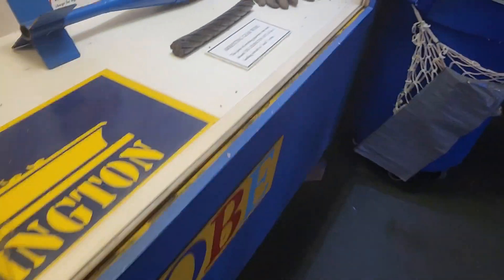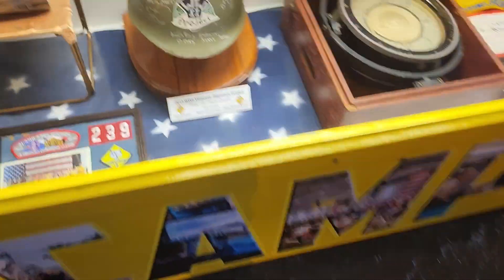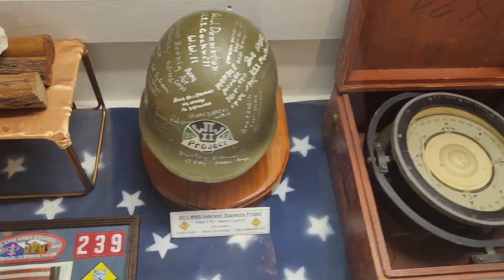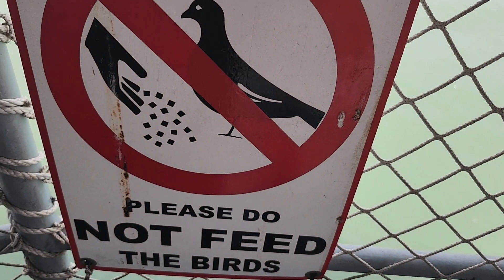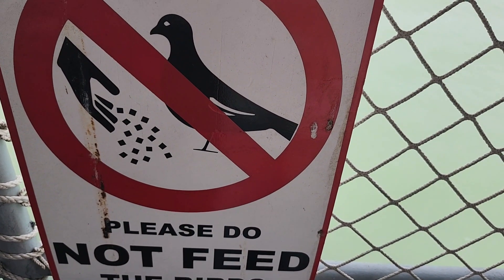I'll tell you if I see any ghosts — hello, are there any ghosts in here? I don't think so. Right here is an American World War II helmet without the net on it, for some reason. These are all pictures — hold on — Boy Scouts go here. I'm in Boy Scouts right now. We are on the poop deck. Do not feed the birds.